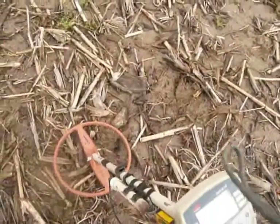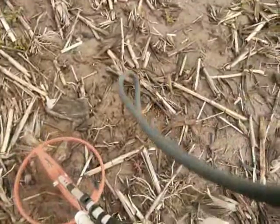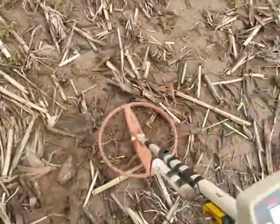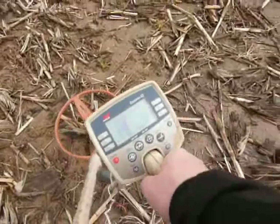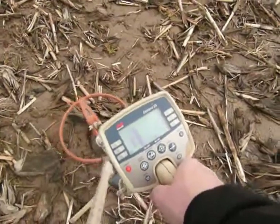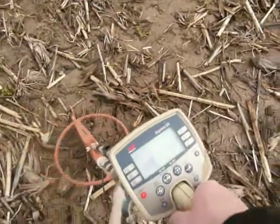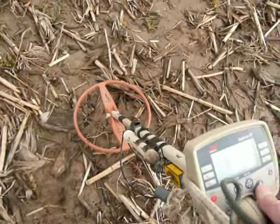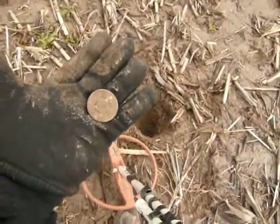Here's an interesting one that I just found. It could be a deep, nice, big silver. Here's what it sounds like — it's right there. I marked it with my foot. On the screen it's showing it's blocking in the upper right hand corner, coming down a little bit, which could be a half dollar. It's deep, probably about 8 or 9 inches. I'll dig it up and see what I got. It turned out to be one of the stamped aluminum tokens from the fair.